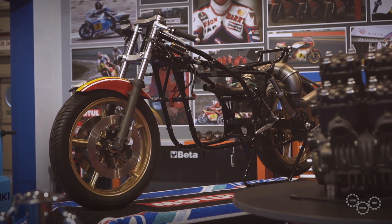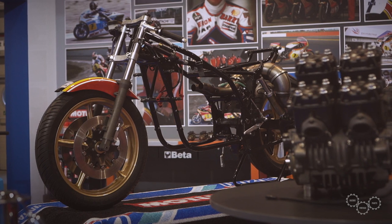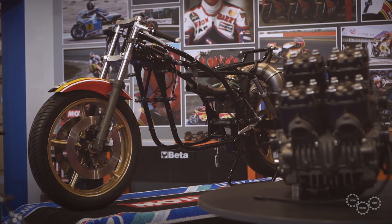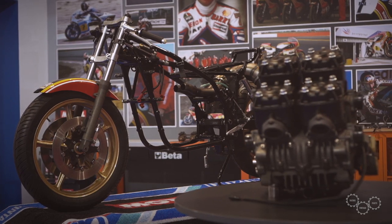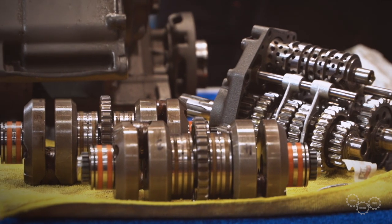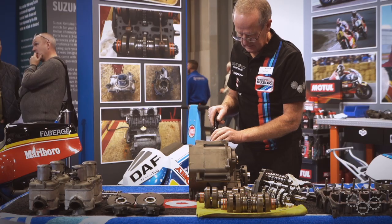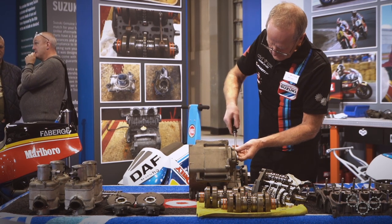Some of the work couldn't be done at the show — all the blasting of the magnesium and re-chromating is not possible outside of the workshop. So basically everything that came up was almost a Meccano kit to be built up; everything was clean and tidy, so the job at the show was quite an easy one because it was literally just assembly.